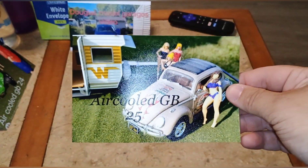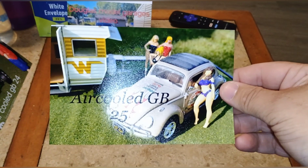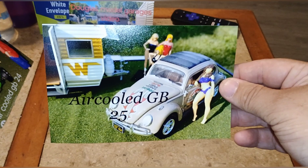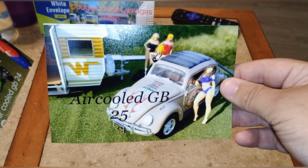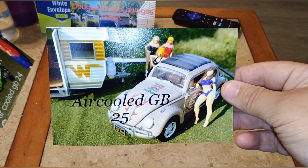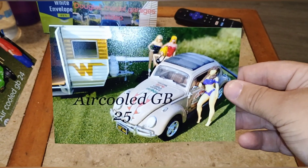I'm announcing my new group build: Air-Cooled Group Build 25. This one will start October 1st and go till June 1st of 2025, so you guys will have at least six to eight months to build.